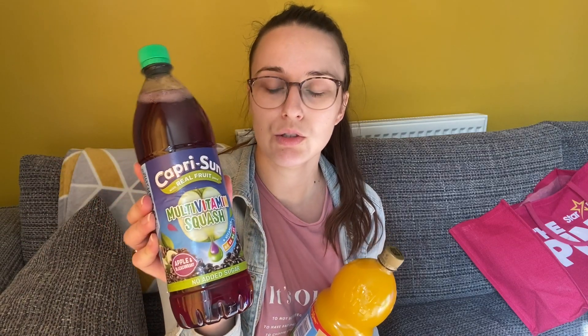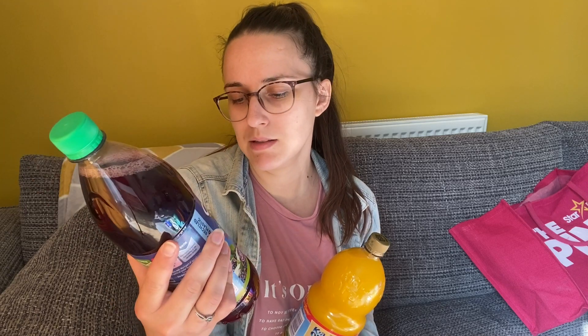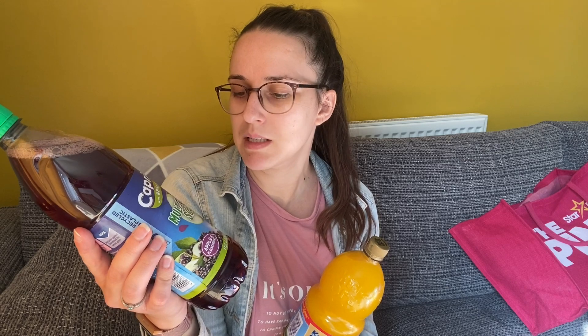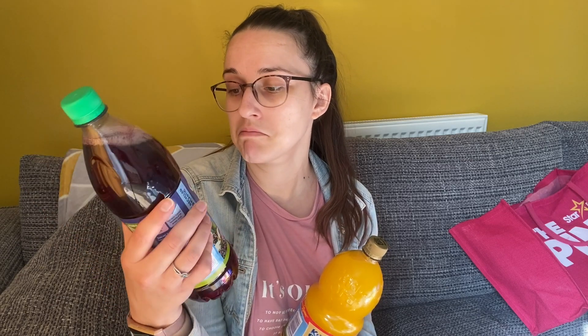We were running out of squash so I got this multivitamin squash — it was a bit more expensive at £1.59, but it's got B3, B5, B6, B1, and biotin so I thought I'd give that a go. And then this Kia orange one was just a pound. That's everything I bought for myself.